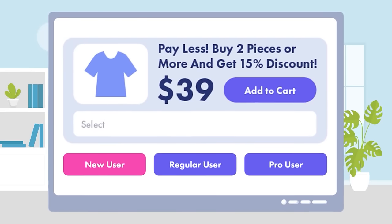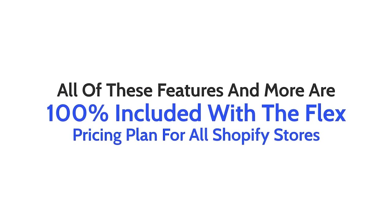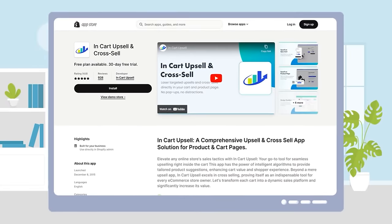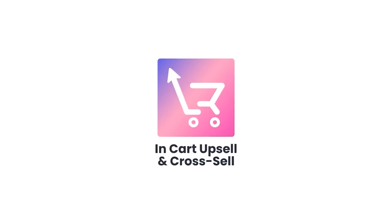And here's the best part: all of these features are 100% included with the Flex pricing plan for all Shopify stores. Install InCart Upsell today and enjoy your first month for free. Watch your revenue grow in no time with InCart Upsell. Check out the link below.